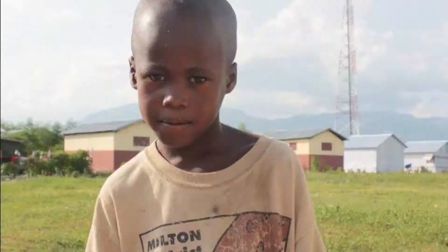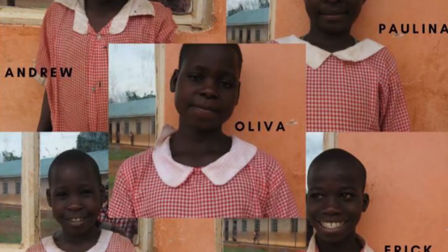Hey One World Tuition family, it is Seth and Steph here and we are so excited to bring you guys today to the May Natural History Museum in Colorado Springs.